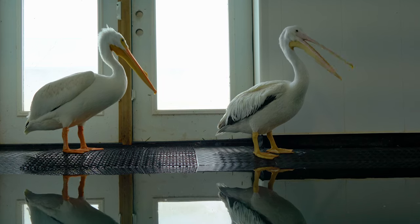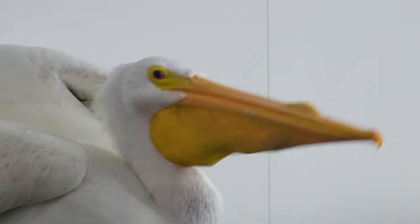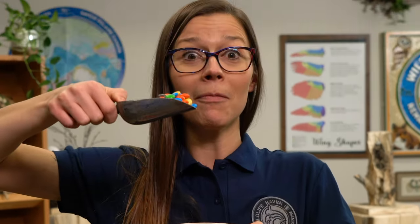In the wild, these two pelicans are quite the fishermen. Underneath their mouth is a big pouch — it's called a gular pouch. Pelicans use this pouch to scoop up their food like they're using a big shovel. And they can swallow an entire fish.